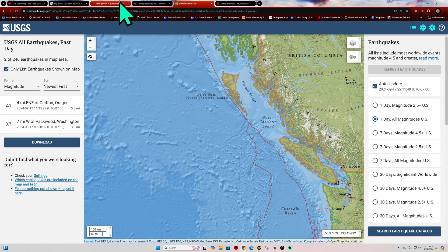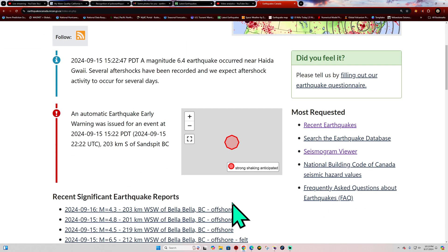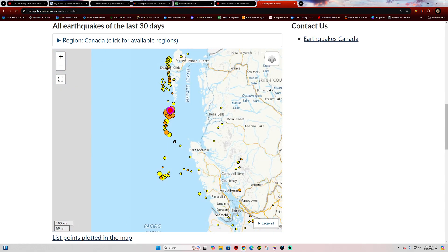We're going to check that out here real quick. Let's open a separate window and go up to the Canada Earthquakes map to see what's going on, where there's been a little bit of uptick recently off the coast of the Queen Charlotte Sound area.